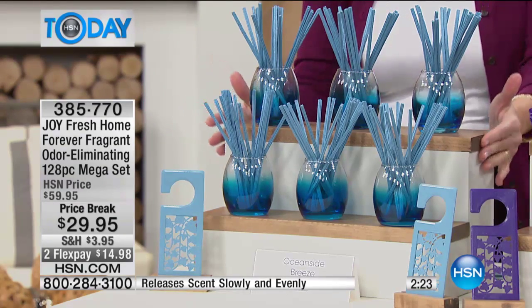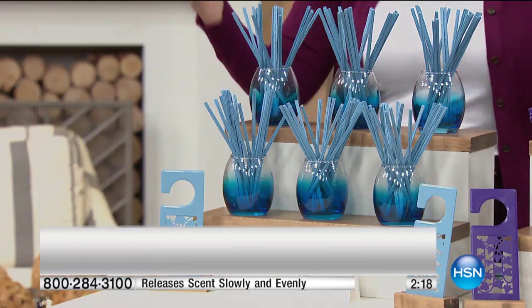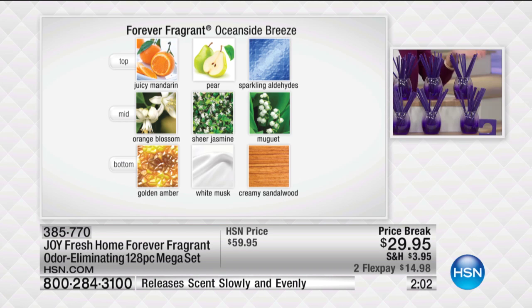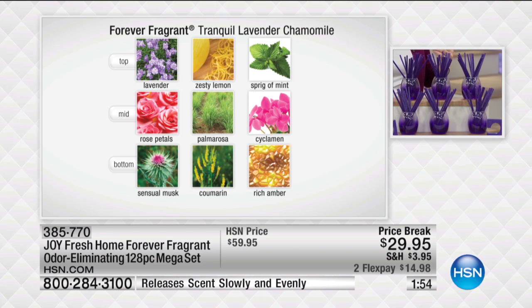You're going to get the beautiful ocean breeze, which is a tranquil set — think about this in your powder room, sitting on the counter absorbing odors, with beautiful mandarin, orange blossom, and golden amber across the top, middle, and bottom notes. Absolutely gorgeous. Then we've got the tranquil lavender chamomile, absolutely gorgeous in this beautiful dark purple. Think about this as a decorative piece. You've got lavender as the top note, rose petals as the mid note, and that sensual musk layered in on the bottom.